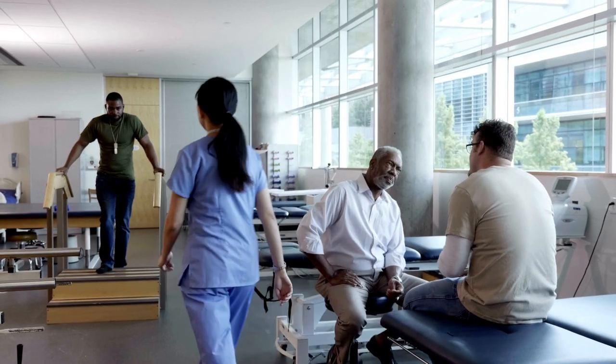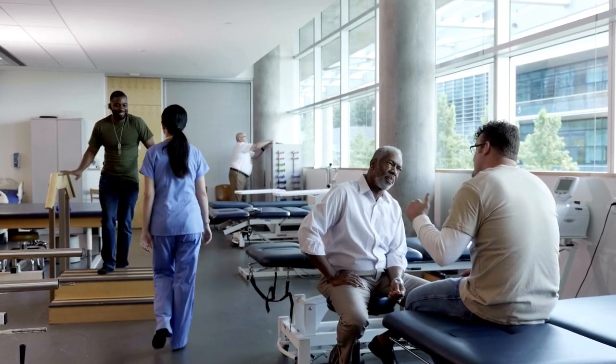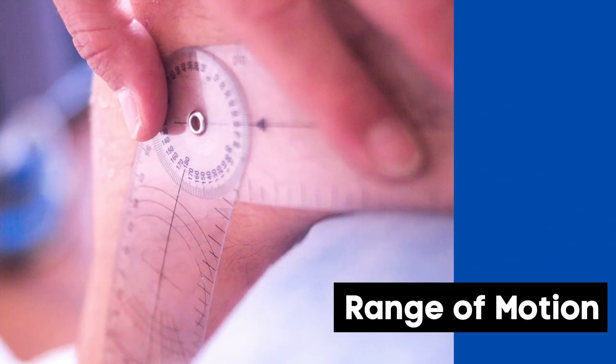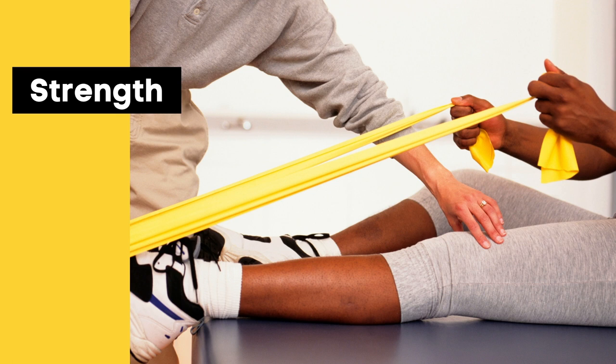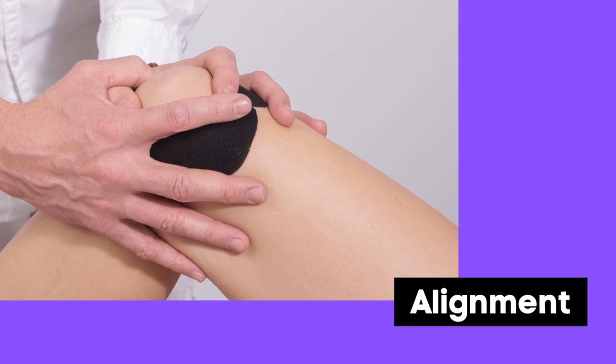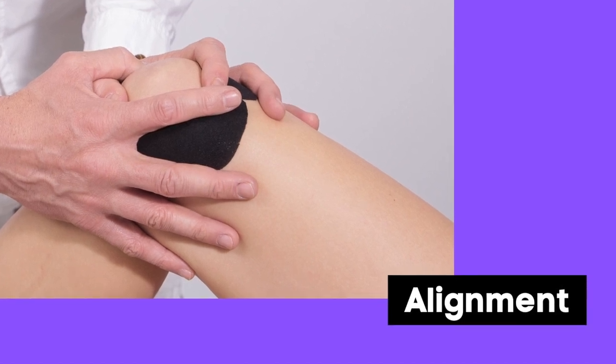When physical therapists analyze movement, they evaluate numerous body systems and types of movement to get a complete picture. Some of those areas might include range of motion — each joint within the human body has a normal range of movement it's capable of creating. Joints that move too much or too little can cause our bodies to move in incorrect patterns and may cause pain. We may also look at your muscle strength: are the muscles in your body generating enough force to move your body correctly? We look at alignment: do the joints within the body line up the way they were intended to, both at rest and during movement?